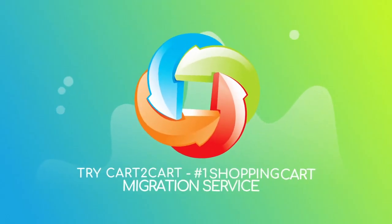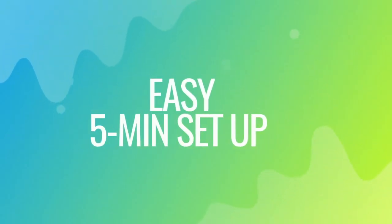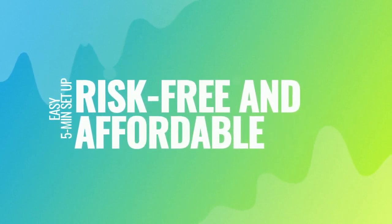Try Cart to Cart — the number one shopping cart migration service. With Cart to Cart, the migration is easy even for non-techies. It takes about five minutes to set up, and there's absolutely no risk for your data or your store.